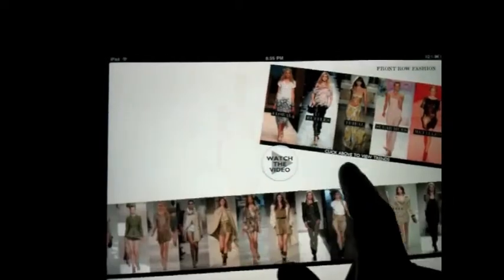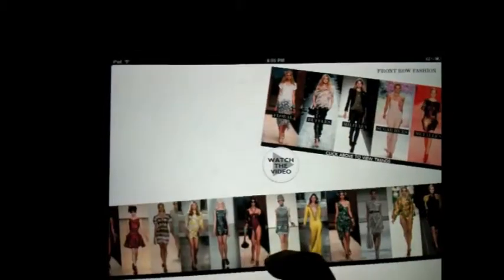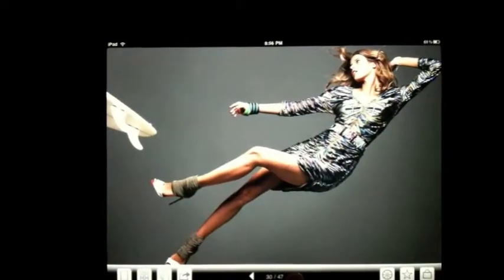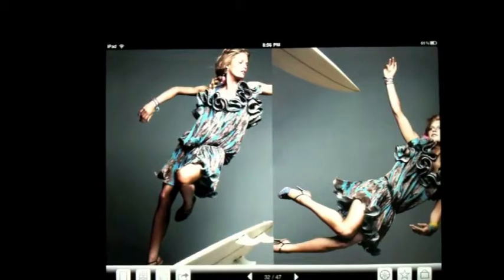Tapping on a thumbnail changes the written content as well as the enlarged image. The magazine also incorporates fashion spreads like a traditional print magazine.